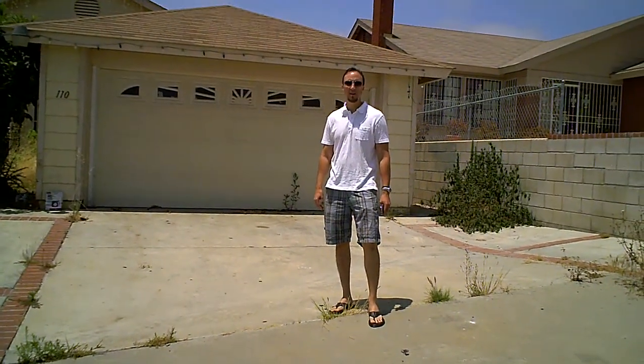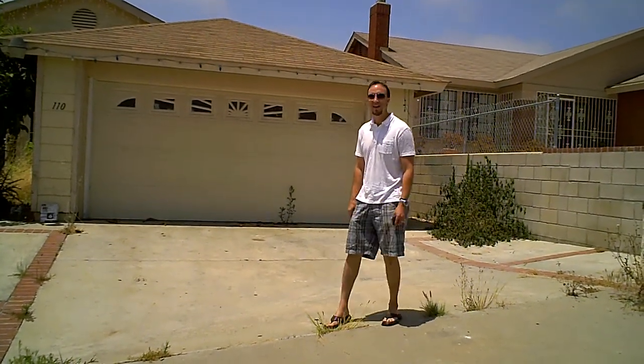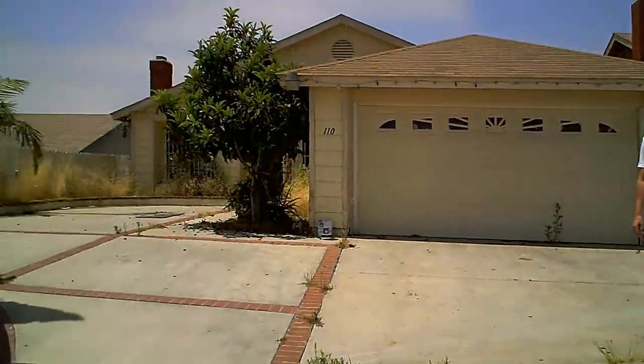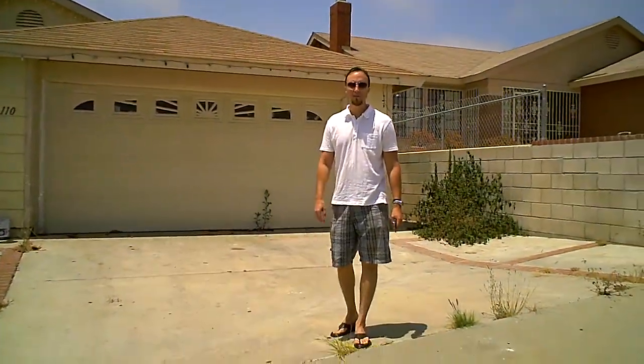Hello everyone, Brian Kendrick with RVD Ventures here in beautiful San Diego, California. I'm here with Dustin Trotter who is behind the camera. We're standing here at 110 Ultramarine in San Diego. This is a property that we have under contract and we are looking for a funding partner. If you're watching this video, we consider you a potential funding partner — a joint venture. You fund, we fix and sell.